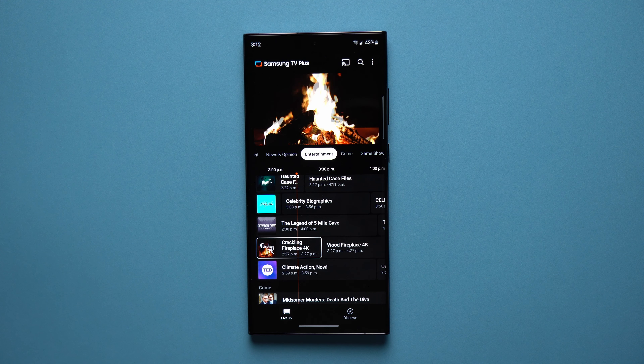So there you go guys — just a really nice application that you might not have known about that Samsung offers completely for free. What I really like about it is Samsung does add to this over time — there have definitely been more live channels added and it's really nice to see that Samsung is always adding content, especially because it's free with no ads and no pop-ups. That's gonna do it for this video — if you liked it be sure to leave a like, subscribe for future videos, and I'll see you in the next one.